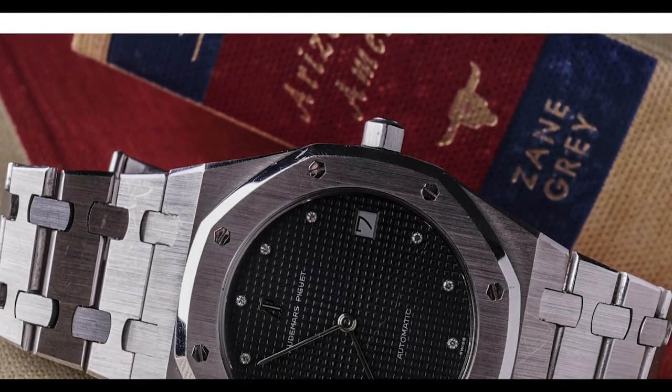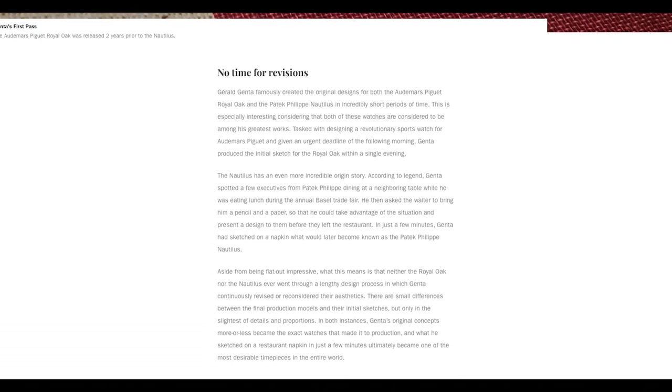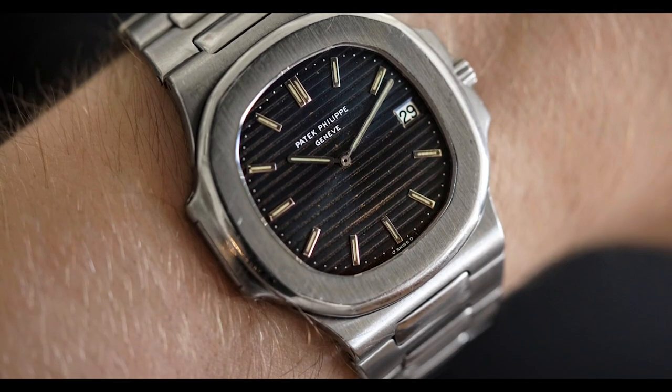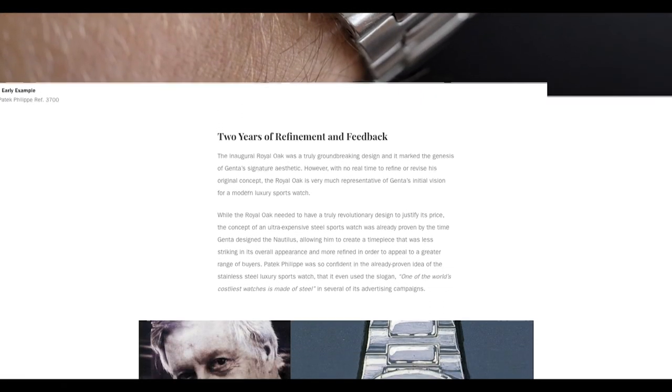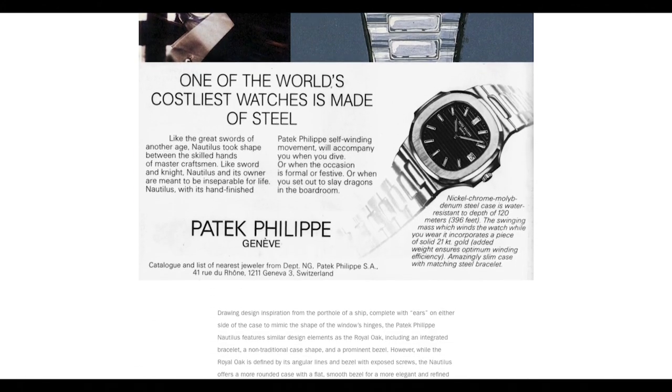We also talked about Gerald Genta in that article, who is considered by most — even by myself — to be one of the best watch designers of our generation, meaning he created some of the most iconic designs within the modern world. We did an article that talks about the Nautilus and its design history, heritage, and the idea behind this watch.